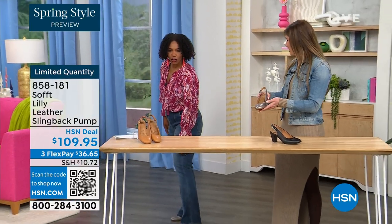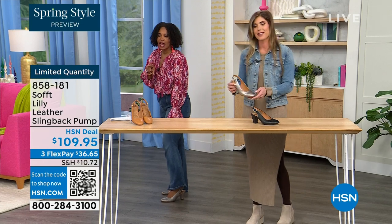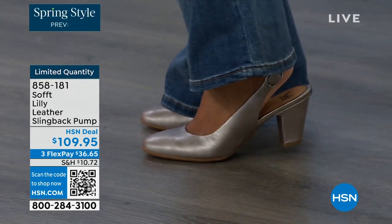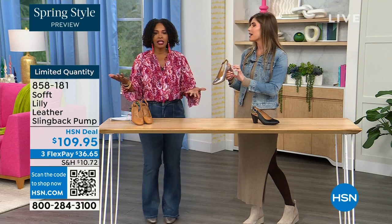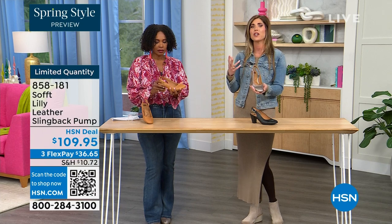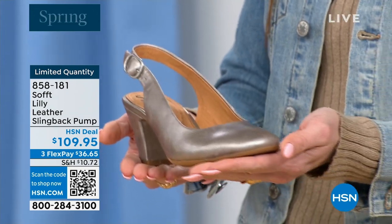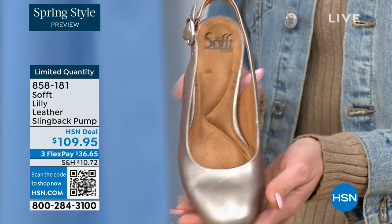I'm wearing these in pewter. We also have them in caramel and black. I'm not pitched forward — they're not too high. It's the perfect heel height. This is the shoe you could literally wear going into work if you're on your feet all day. I used to wear different shoes and change when I got to my office. You don't have to do that with these.